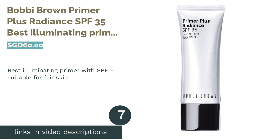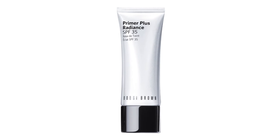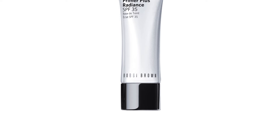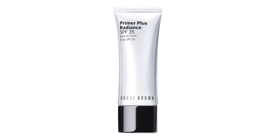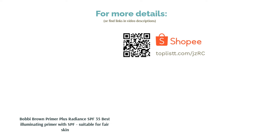The next product is Bobbi Brown Primer Plus Radiance SPF 35, best illuminating primer with SPF suitable for fair skin. Look glowing all day long with this illuminating primer that uses ultra-fine pearl pigments to light up your complexion. It also brightens, soothes and evens the skin with a combination of botanical ingredients such as cucumber, apple, licorice and more. The sulfate, paraben and phthalates-free formula also has SPF 35 sun protection to help keep your skin safe from sun damage.